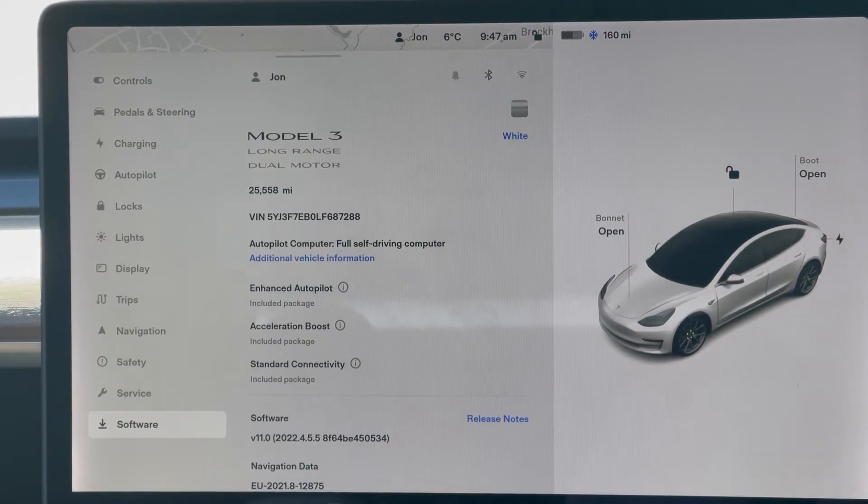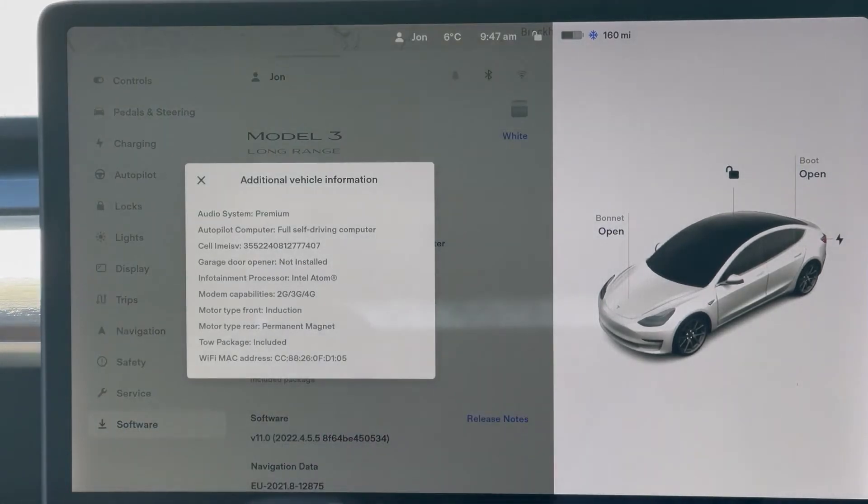It might sound unnecessary, but check the car specification is as you expect. The paint color, seat color, and wheel choice are all pretty obvious. The car model should be checked — the safest way to do this is from inside the car. While there, also check the mileage. Anything up to 50 miles is normal for a new car that is not a demo model. Also check the included packages are as you expect, including autopilot and options like performance boost, if you are expecting them.